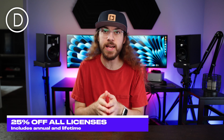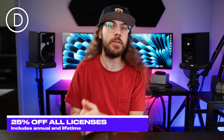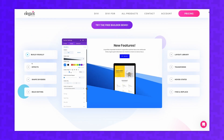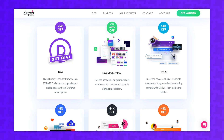Moving on to some WordPress themes — Divi is currently 25% off both annual and lifetime licenses. If you already have an annual license, you can upgrade to a lifetime license at the discounted rate. Divi is one of my favorite WordPress themes because it can be used on unlimited sites, including client sites. You can also get up to 60% off items in the Divi marketplace, so even if you already have a lifetime license it may be worth checking out.